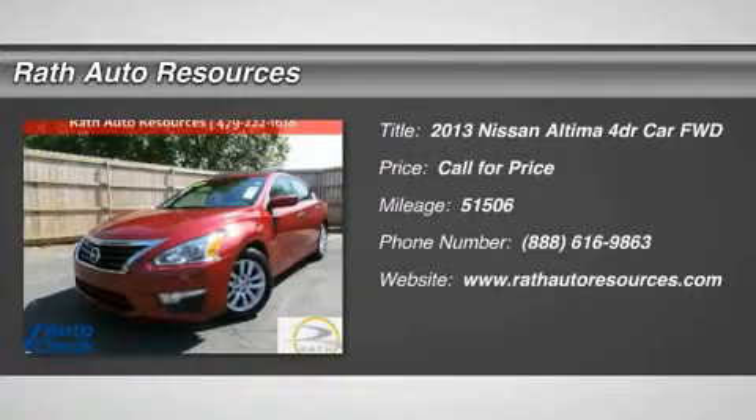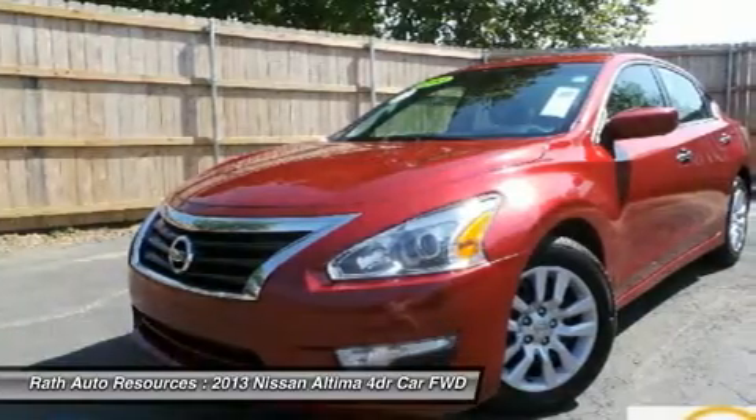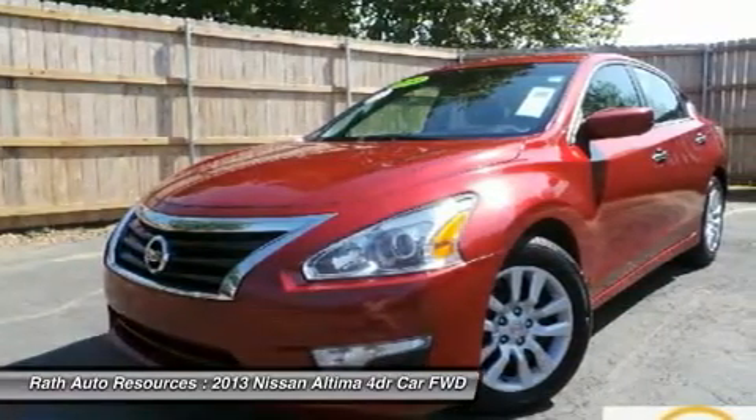The 2013 Nissan Ultima. The Nissan Ultima offers advanced features to make life easier, including push-button ignition, which comes standard.